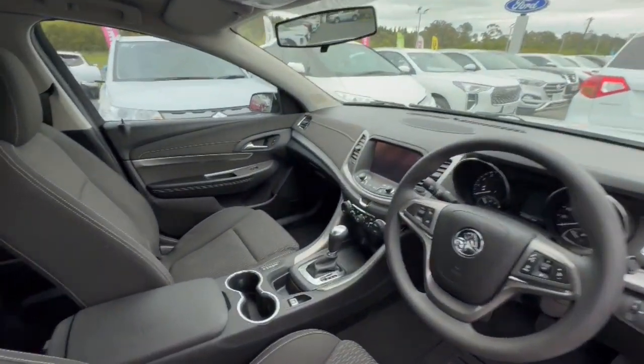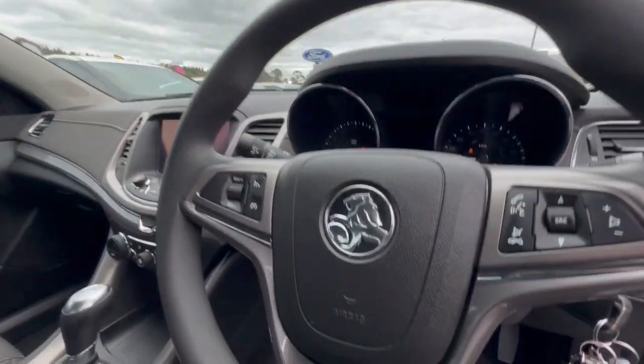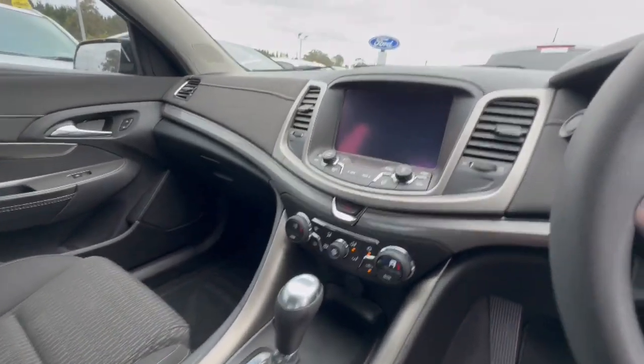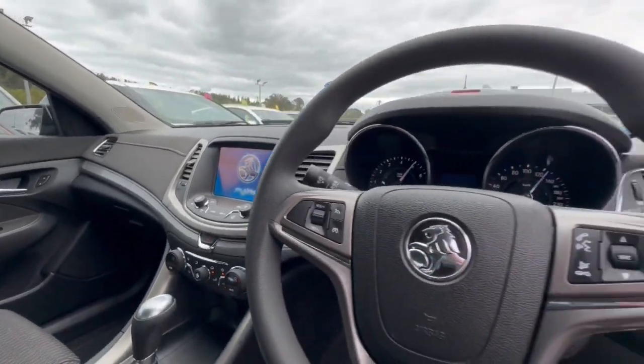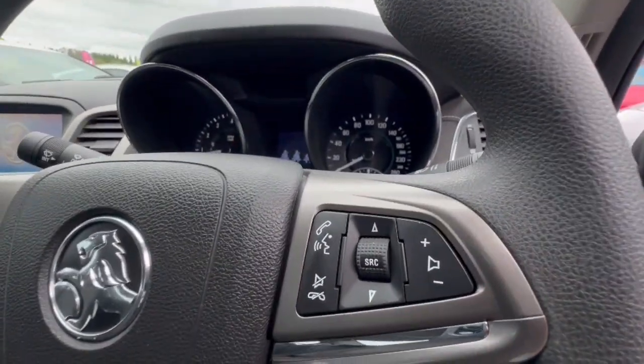Hopping through inside, as you can see, it does have your Holden MyLink system there. Very clean throughout. And through the dash there, you've got your cruise control and audio controls as well.